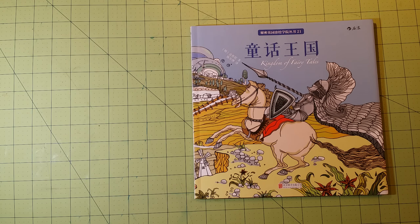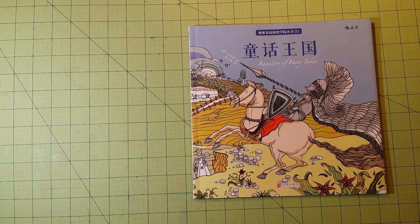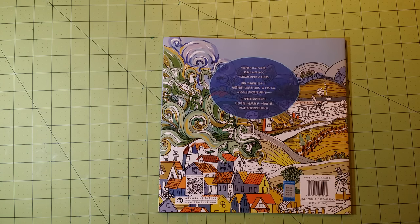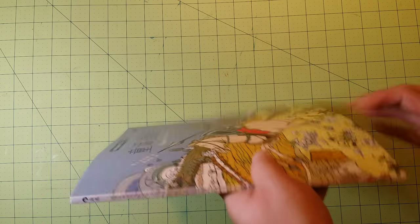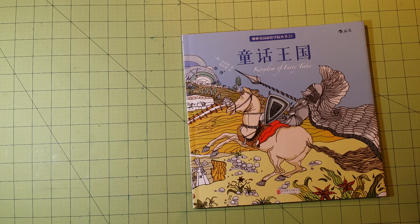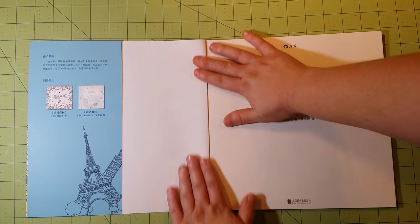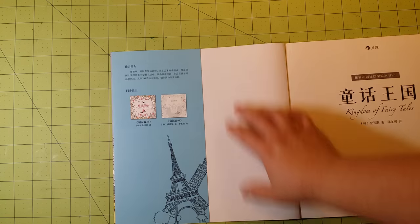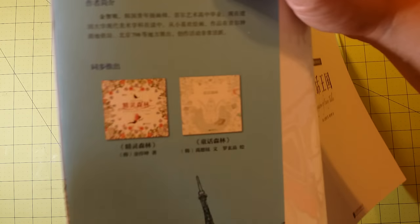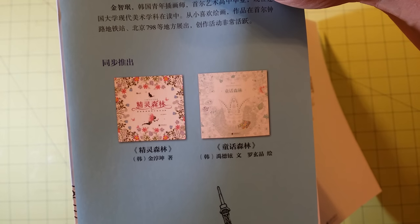I've only ordered a few things, and hopefully more will be in later this week and I'll make more videos of those. The dimensions are 10 by 10 inches. This is the front, this is the back. I really enjoy coloring books — this is the spine — that are about fairy tales and other lands, other places, fantasy kind of things. I love coloring books that are travel-themed as well, books that take you to a different place. Inside you have not a dust cover, but it does have a little flap here that shows other books, though I'm not sure if it's from the same author, illustrator, or company since I cannot read the language.